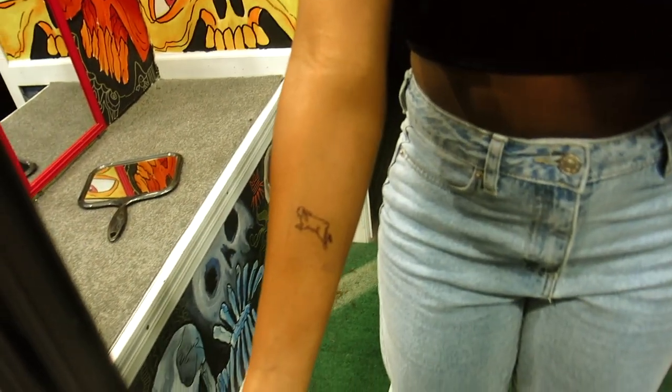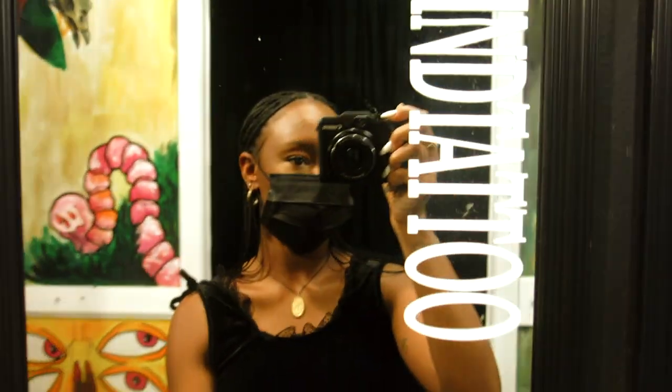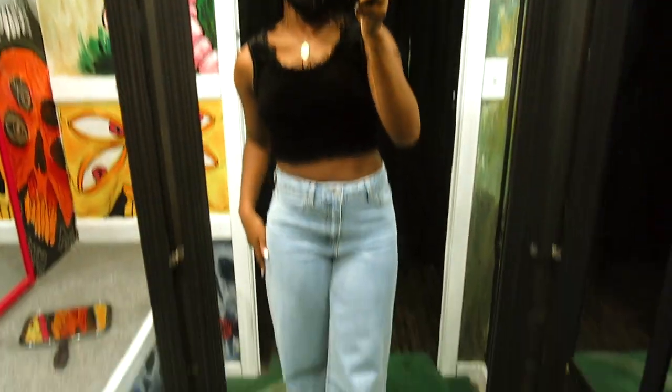We're at the tattoo shop waiting for our artist. Madison says she's excited. She's thinking of getting it right here, like how Phil suggested — he's right all the time. We just got our paperwork done and we're about to go in. The artist brought out some sizing options and I'll show you when she puts the stencil on. Here's the tattoo and the placement — it's my biggest one. I think I like it.